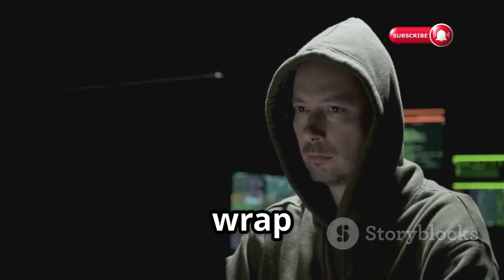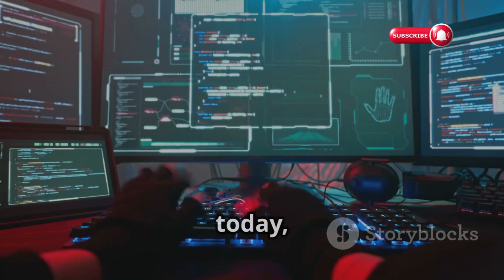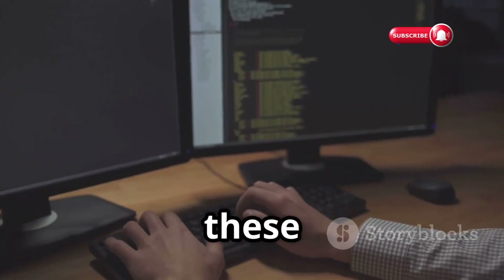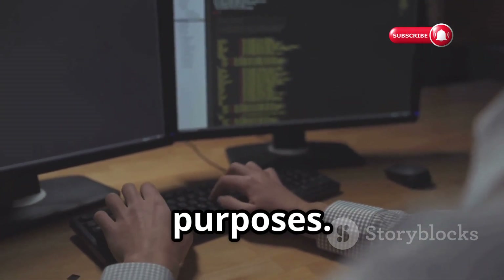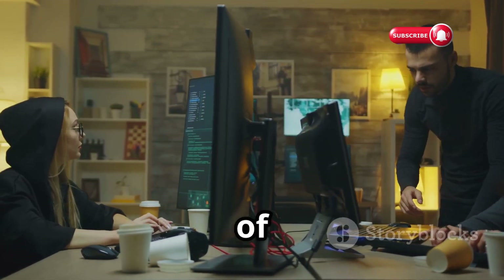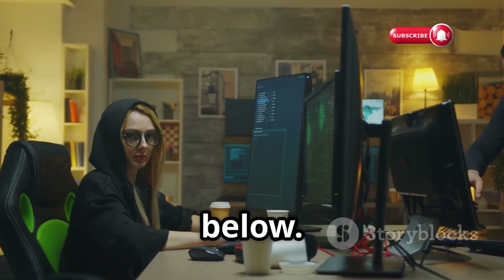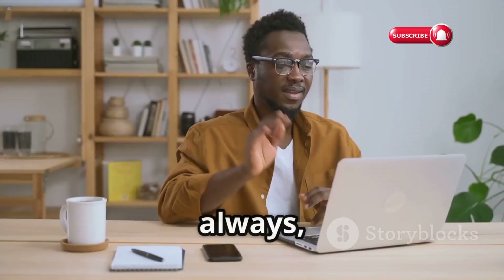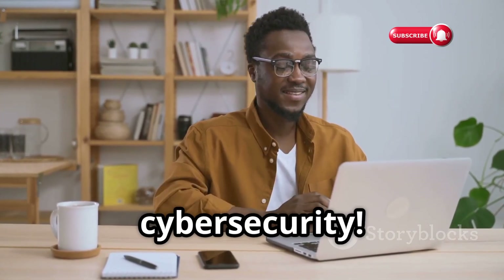And that's a wrap on our deep dive into the world of obscure Wi-Fi hacking tools. We covered some powerful tools today, each with its own unique capabilities and applications in the world of cybersecurity. Remember, these tools are incredibly powerful and should only be used for ethical hacking and security testing purposes. Check out the links in the description below — we've got a ton of resources to help you get started on your journey to becoming a cybersecurity pro. Thanks for watching!